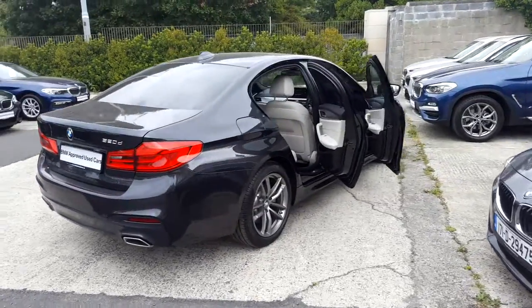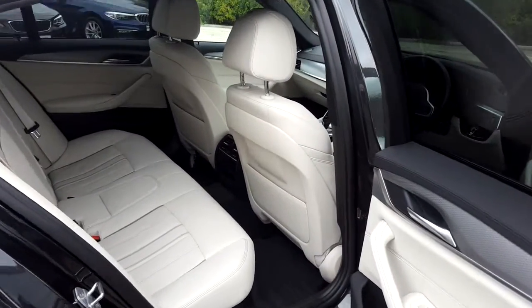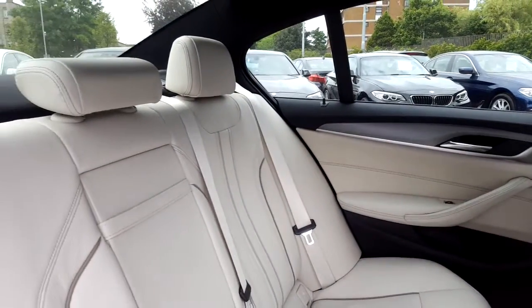Now let's take a look at the interior. This 520 comes with a two-year BMW approved used warranty and finance is available from Murphy & Gun on request.